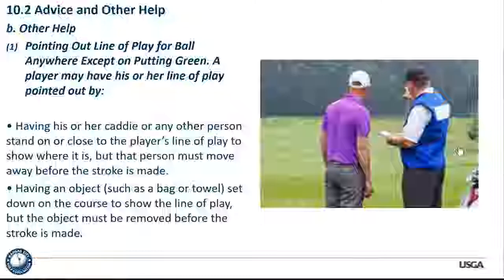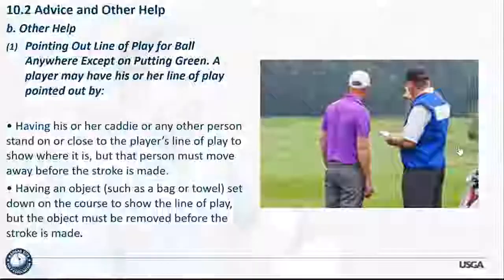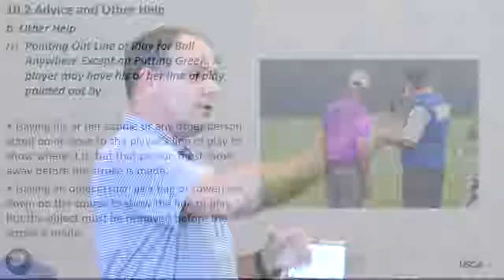Having an object such as a bag or towel set down on the course to show the line of play is allowed, but the object must be removed before the stroke. If something is already sitting there in the fairway and you utilize it, that's fine — this rule specifically says 'having an object set,' meaning if you actually have somebody go put it in position, that's a violation.